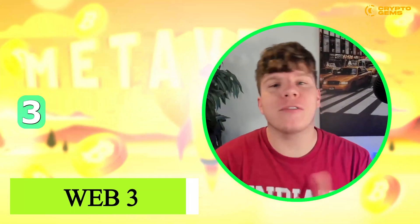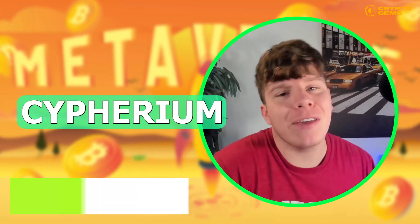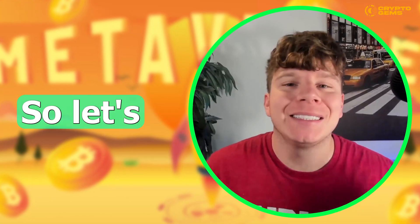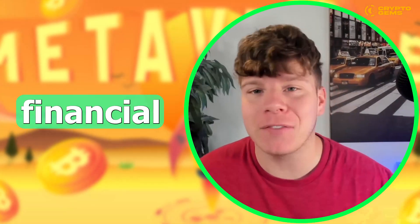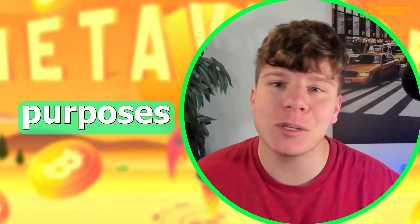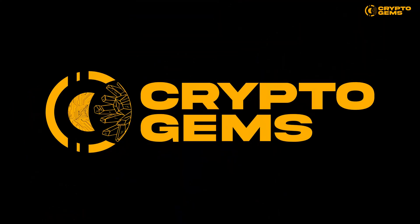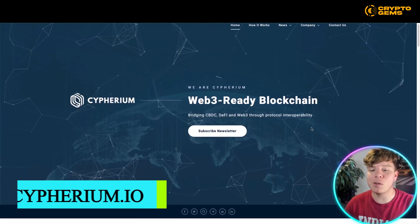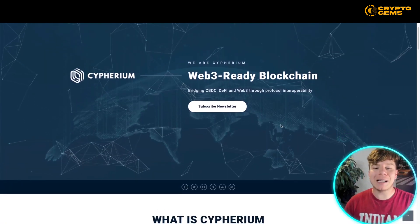I'm going to be doing a review on a Web3 protocol called Cypherium today. This has blown up all over online so we've got to do a review for you. After this disclaimer: I'm not a financial advisor, I do this for education purposes only. So let's rock and roll — over at cypherium.io, a Web3-ready blockchain bringing CBDC-defiant Web3 through protocol interoperability.